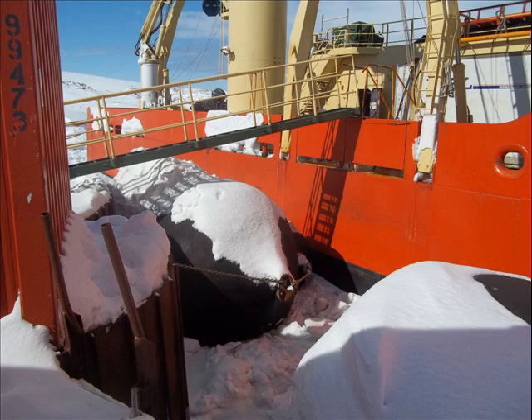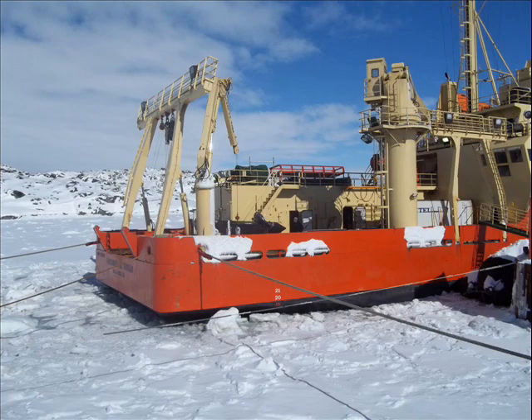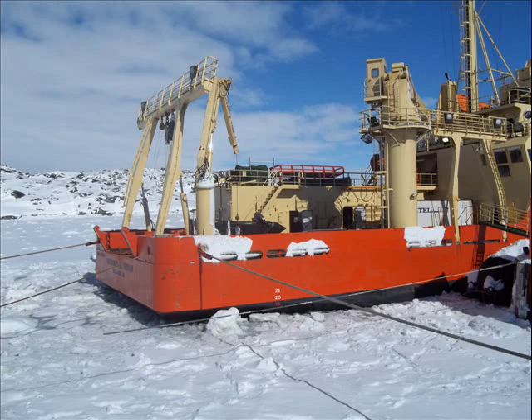I took some shots around the camp. You can see here the whole bay — this is called Hero Inlet. It's a little bay; we're on a peninsula. It's completely frozen in with about three feet of ice. You could walk all over it. Looking straight across, that's just the ocean frozen, and that's a glacier.